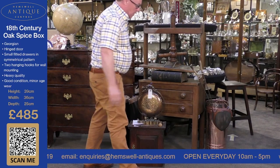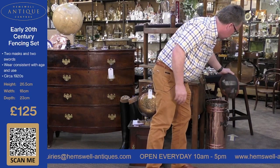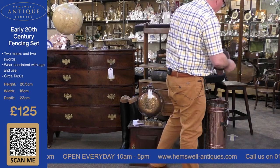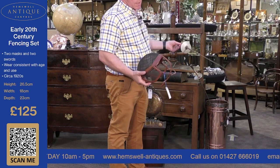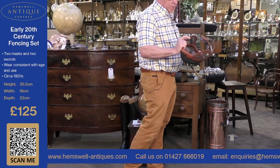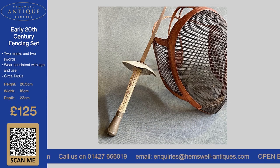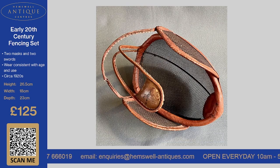The next thing we've got here is what I'd call a fencing set — good for defending yourself from the mother-in-law, really. It's from the 1920s and totally original. I'm not going to put it on because it's quite tight, but it's in very, very good condition. The leather on here is in super condition, and this is £125 for the set, which I think is very, very reasonable.